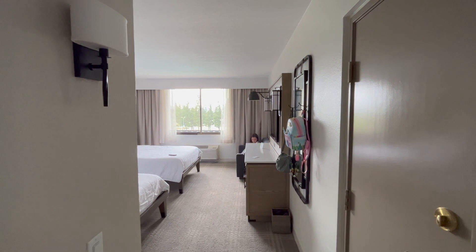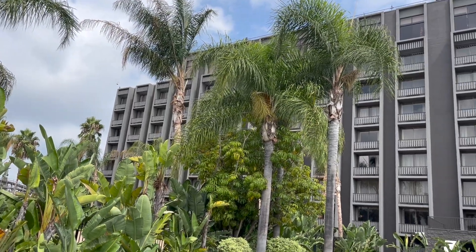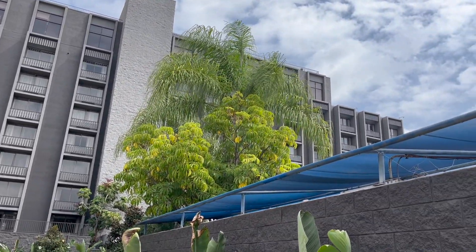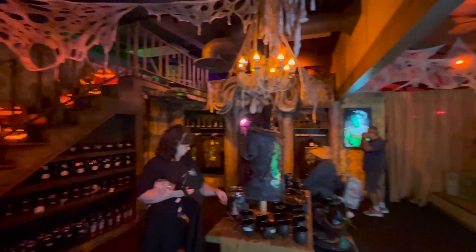Hi friends! Today I'm going to take you with me to Knott's Berry Farm Hotel to check out my double queen room I booked. Then I'm going to take you to look at the Knott's Legacy Farm Store. Come with me!